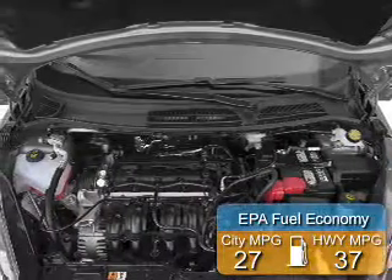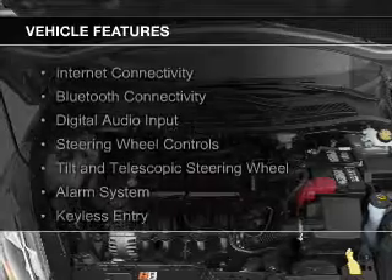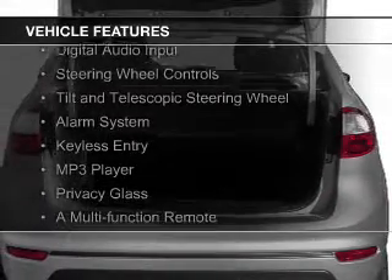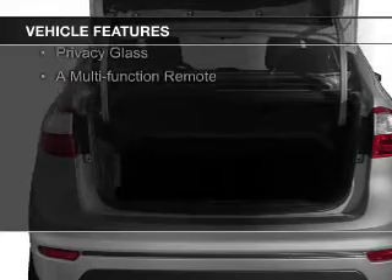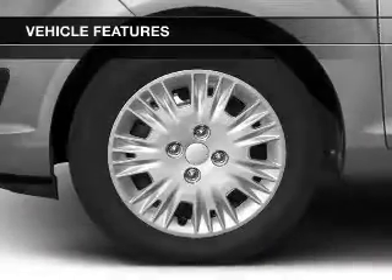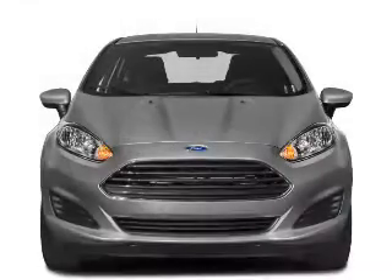Great fuel efficiency saves you money by requiring fewer trips to the gas station. The features include internet connectivity, Bluetooth connectivity, digital audio input, steering wheel controls, a tilt and telescopic steering wheel, an alarm system, keyless entry, an MP3 player, and privacy glass.